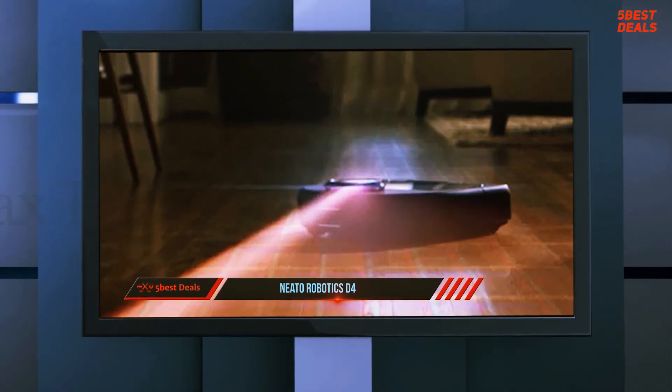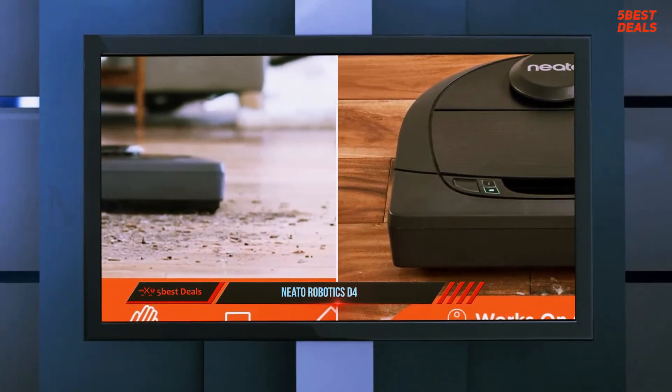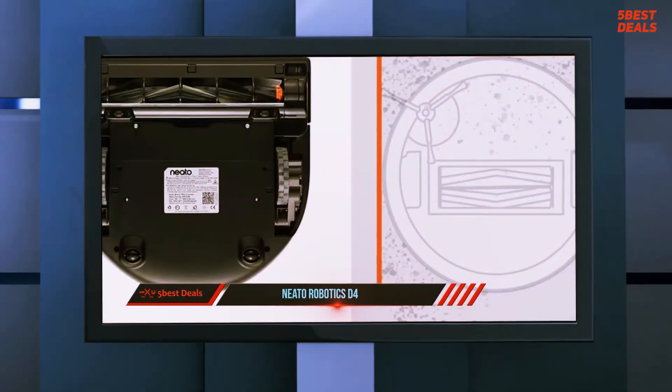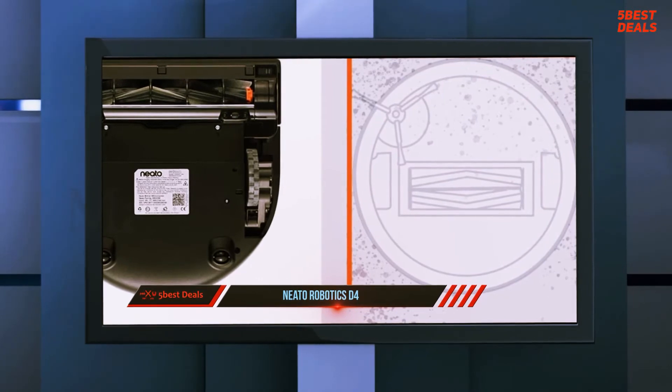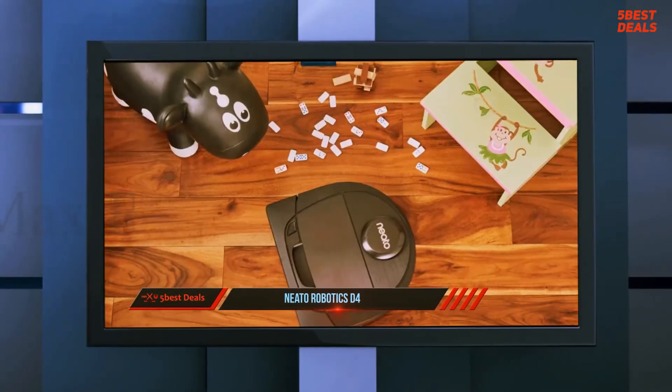App control and support for Google Home, Amazon Alexa, and even Apple Watch provide convenience, but the D4 misses out on luxuries like multi-floor mapping and zone cleaning, and surprisingly lacks the side-sweeping brushes you'll find on all but the cheapest competitors.